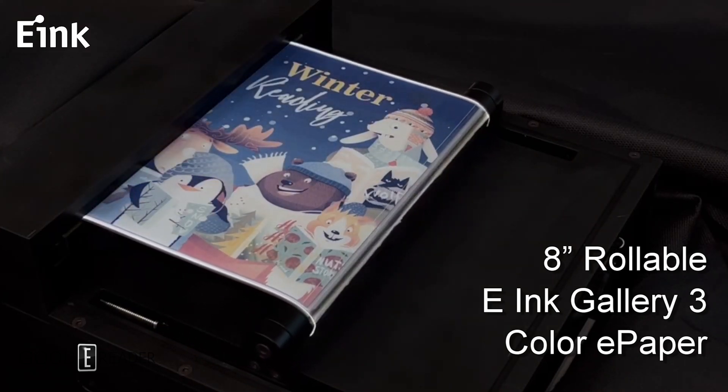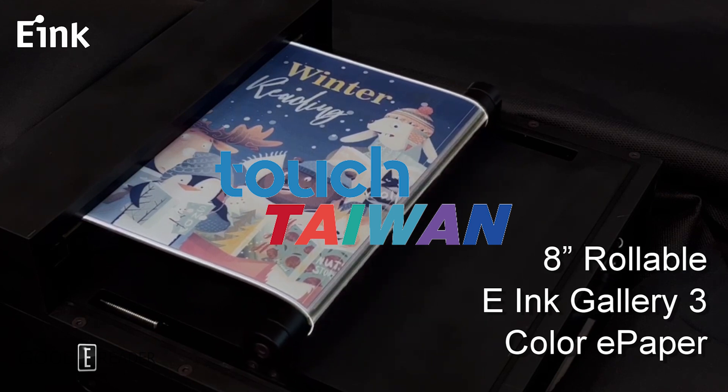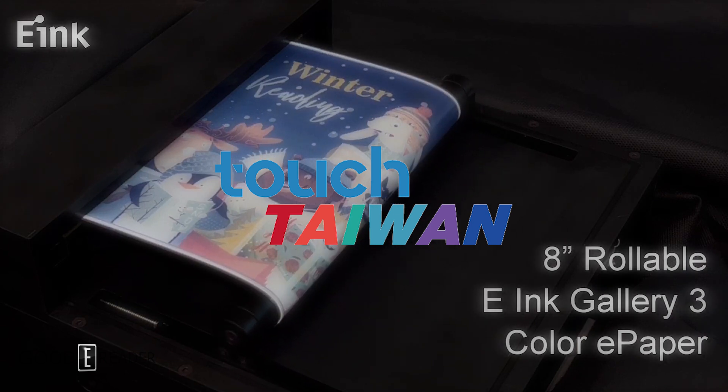E-Ink is going to be showcasing both of these technologies at Touch Taiwan 2022 this week, where Good eReader will be live on the event floor with exclusive coverage. More on this to come.